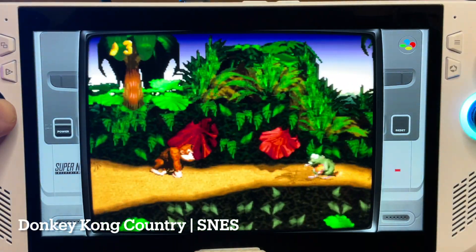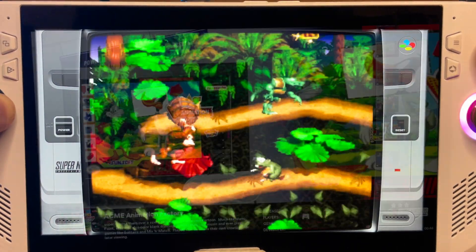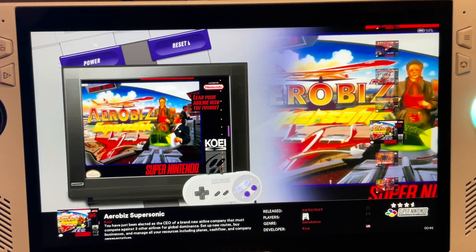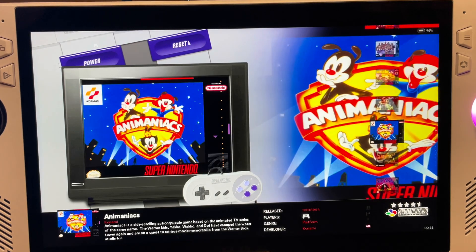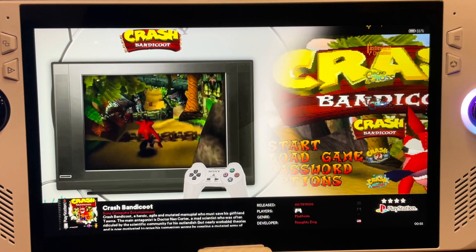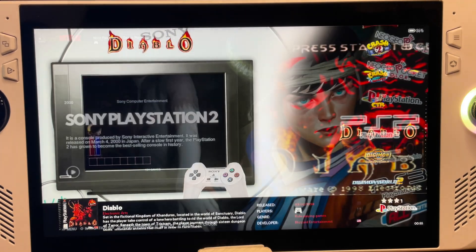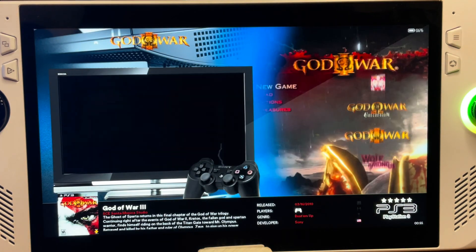Long-time viewers of the channel know that for me, it's the Super Nintendo that was my favorite console growing up. So to have all of these games already set up in Retrobat, while not taking up any precious storage space on the Ally, is incredible. So if you're into emulation and playing all these old classics to relive our childhoods, then this is an absolutely essential purchase. Link is in the description.